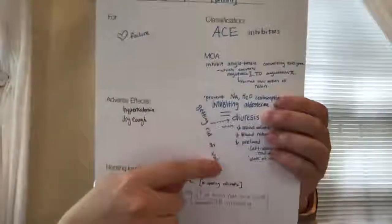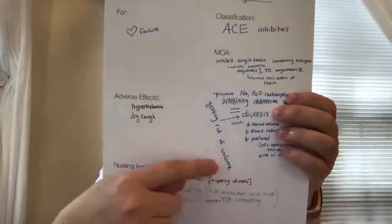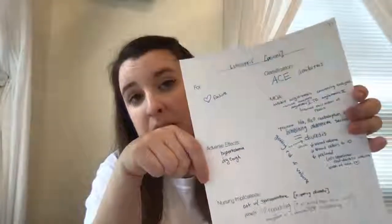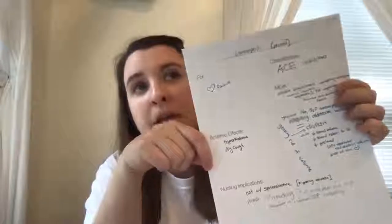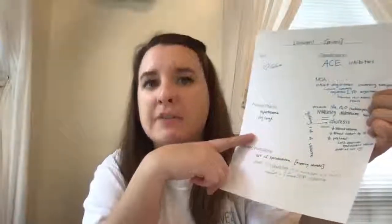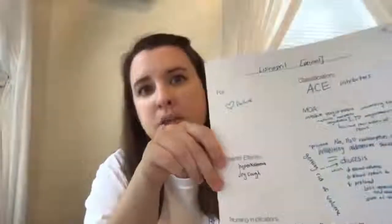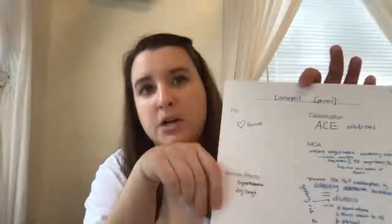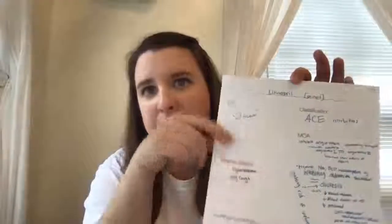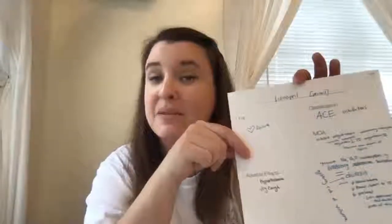Diuresis helps to get rid of excess fluid in the body and helps decrease the work of the heart. There are a few adverse effects for this drug, including hyperkalemia and dry cough. Patients who are on ACE inhibitors can get angioedema and a dry nonproductive cough, along with hyperkalemia. You need to monitor your patient's potassium levels — if they're already hyperkalemic, you don't want to give them a drug that's going to make them even more hyperkalemic.